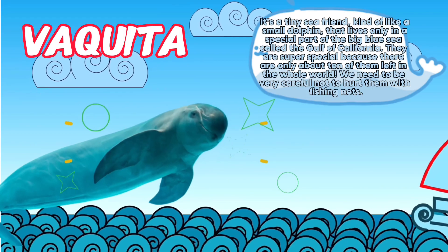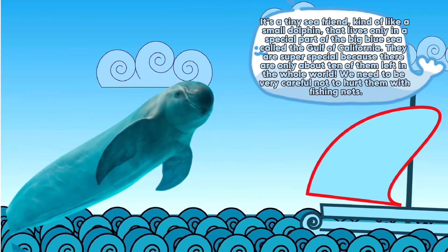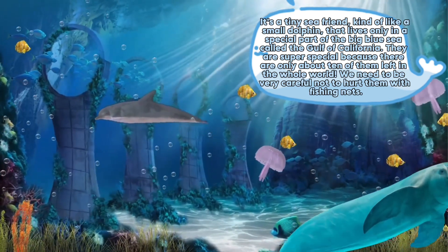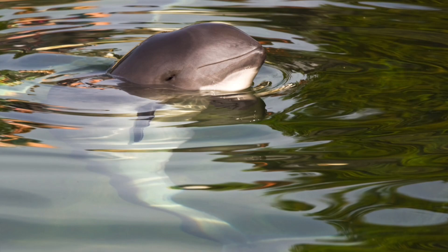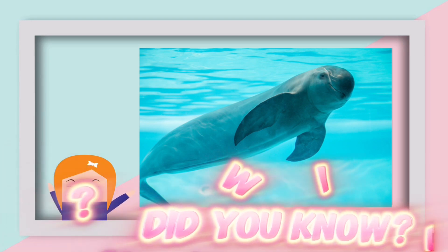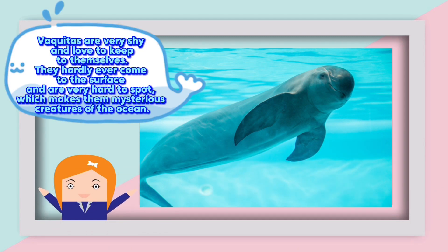Vaquita. It's a tiny sea friend, kind of like a small dolphin, that lives only in a special part of the big blue sea called the Gulf of California. They are super special because there are only about ten of them left in the whole world. We need to be very careful not to hurt them with fishing nets. Did you know Vaquitas are very shy and love to keep to themselves.